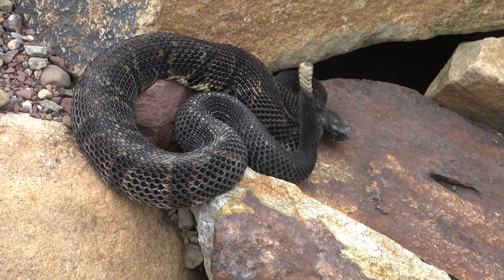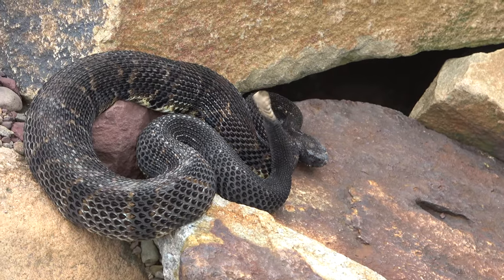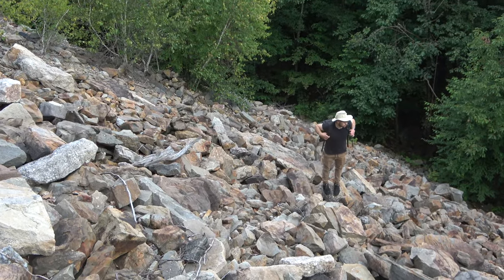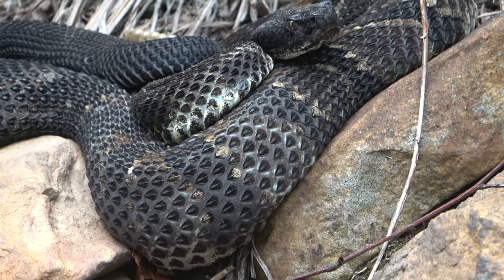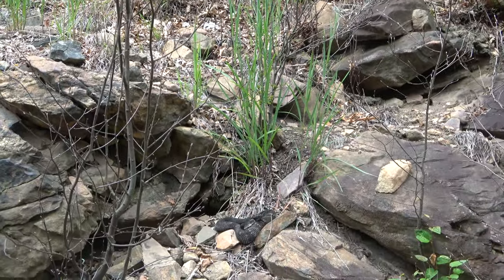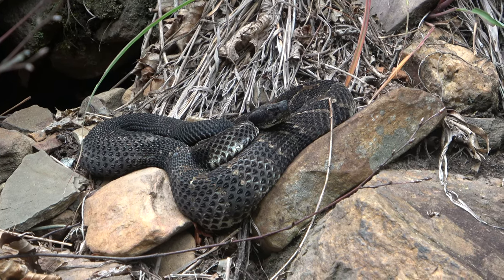Next snake of the day is this timber rattlesnake. We just hiked up on a rocky slope and it's just hanging out — probably a gravid female. We're going to leave her alone because we don't want to cause her any more stress during this sensitive time for them. Timber rattlesnake number two of the day — another black phase, good looking, probably gravid female again, just hanging out on this rocky ledge. It came out of this hole and is basking in the gloomy weather. We're going to keep our distance and try not to disturb the snake while photographing it.